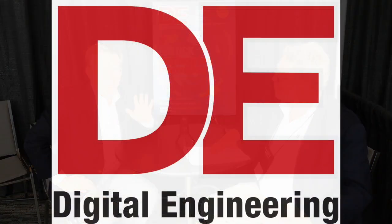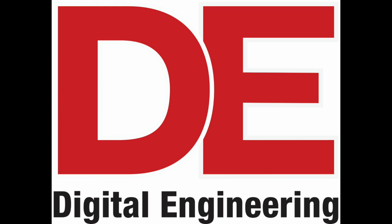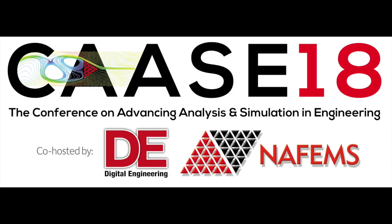I'll have the website so you can go check out Symmetrics and more — just contact the Digital Engineering editors. Chris, thanks a lot for your time. Thank you very much.